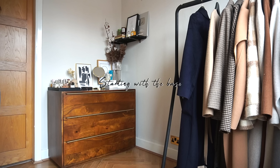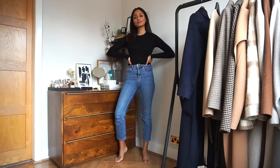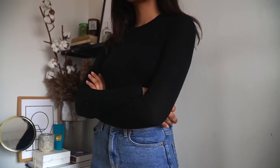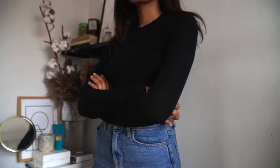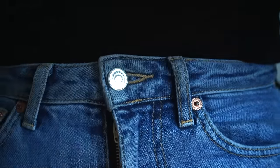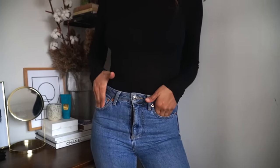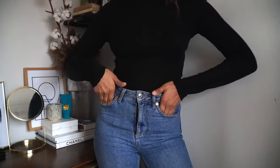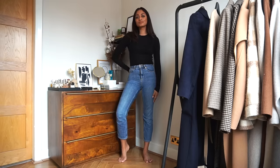Starting with the base, I'm wearing a knitted top underneath pretty much everything because it just adds a real good layer of warmth, and it is pretty cold. I would say that jeans are my go-to — they're so fail-proof, they go with everything. My formula is jeans, jumper, long overcoat, so it's really easy for me to wear and style.